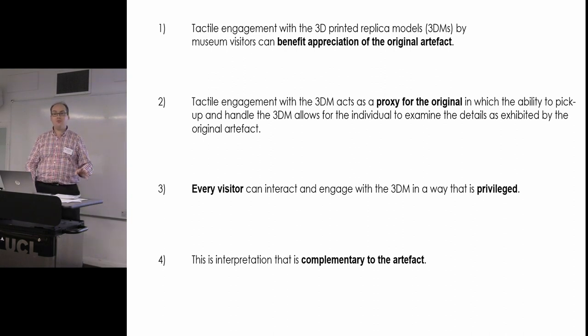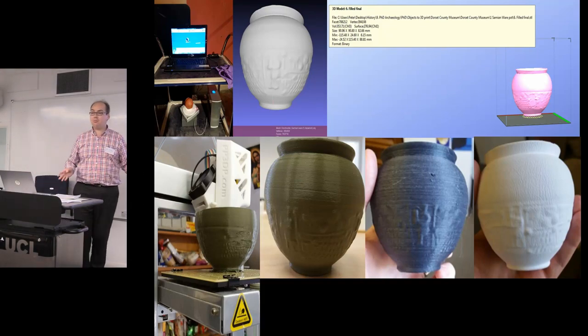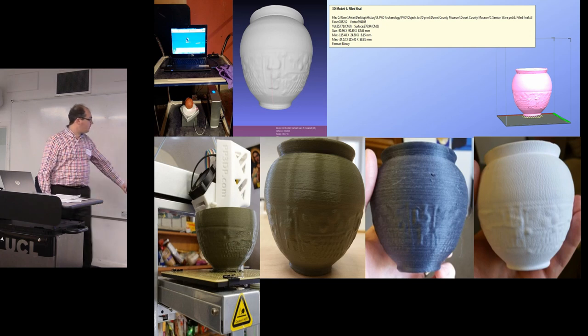Before I discuss all of this, a bit of background. From the people I've been talking with it seems you all really know what 3D printing is, so I won't dwell too long. In this talk I'm going to cover part of my data collection for my thesis — two parts: one held in two museums and one held in the Winchester School of Art.